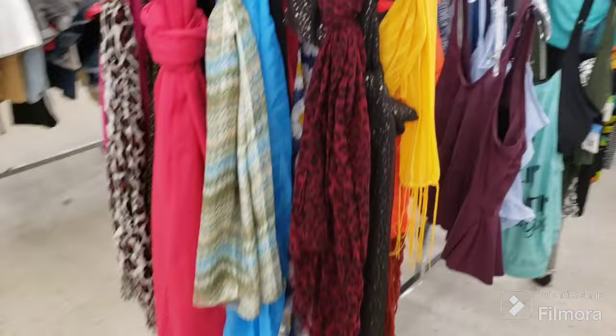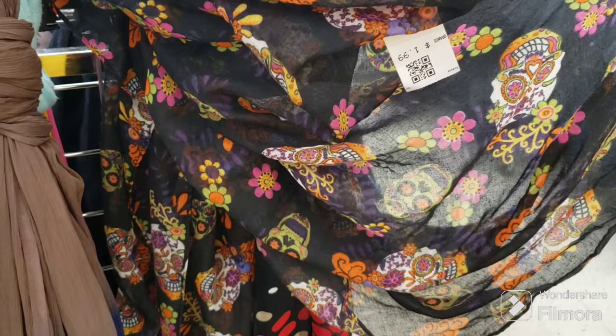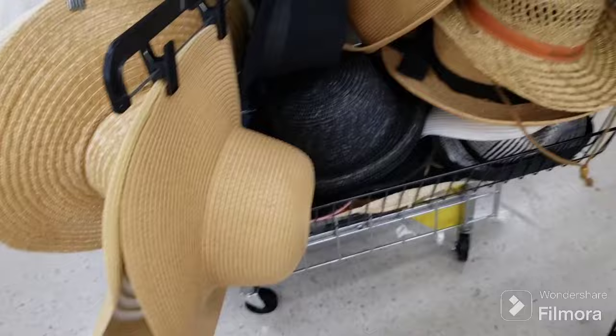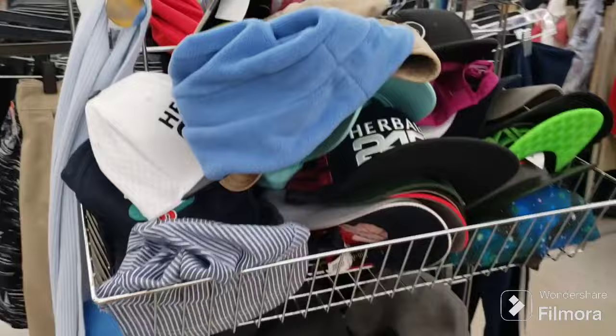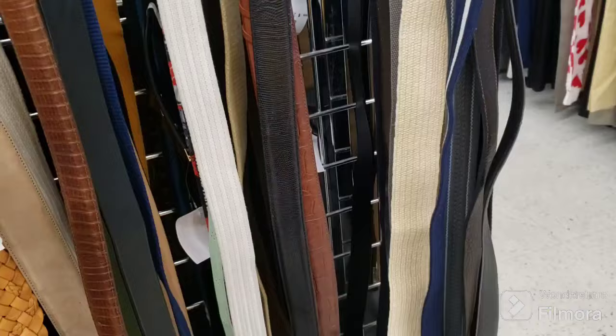I checked out the scarves — I didn't see anything I really liked. But this is pretty — it's like a crepe fabric, ombre brown into blue. I'm not crazy about it, but I think I'd have more chance of selling it. This one is all sugar skulls, so we're gonna pick that one up. This one's kind of cute but it's too small — I like getting the bigger ones. Checking out the hats — a lot of straw hats, and the ones that look like they could be wool are actually poly blend, so I'm not getting those.